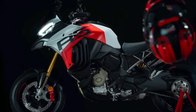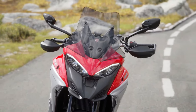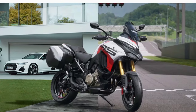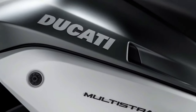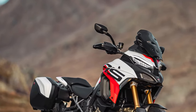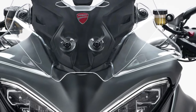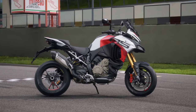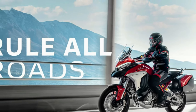Ergonomics and Comfort: Comfort remains a cornerstone of the Multistrada V4's design. The 2025 model features an adjustable seat that allows for a customizable riding position, catering to both short commutes and long journeys. The ergonomics have been optimized for better rider and passenger comfort, with improved padding and more accessible controls. The new adjustable windscreen provides excellent protection against the elements, contributing to a more enjoyable ride.